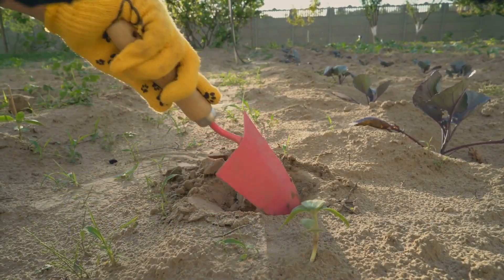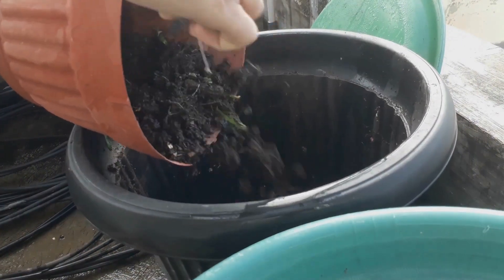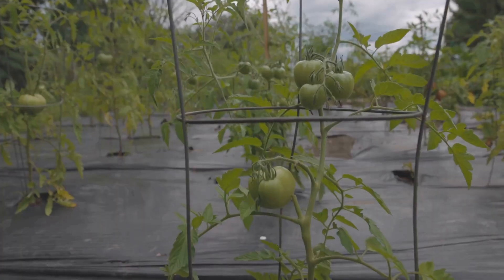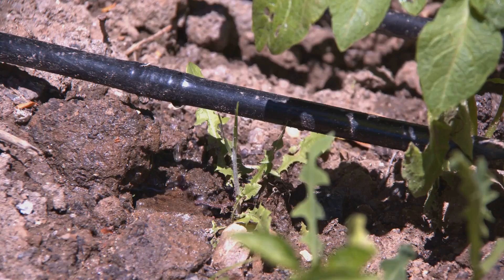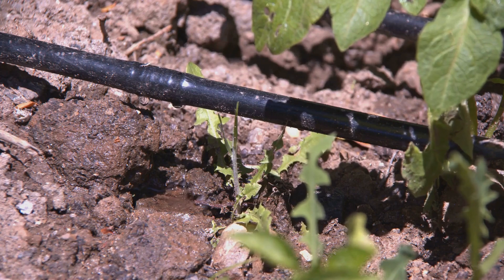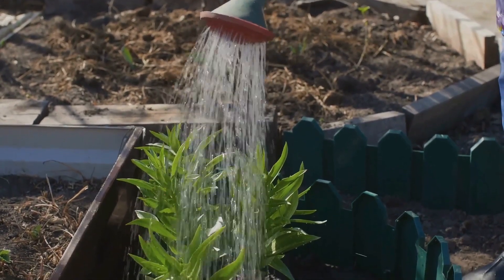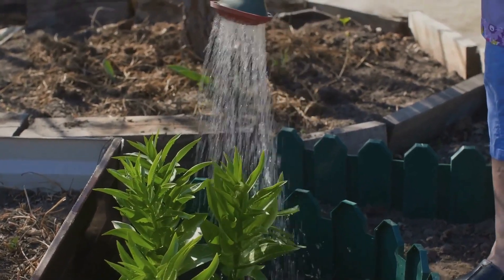Successful summer gardening starts with preparation. Soil prep: enrich your garden beds with compost to provide necessary nutrients — summer crops are heavy feeders. Watering systems: install a drip irrigation system or soaker hoses to ensure consistent moisture, crucial during the hot months. Mulching: apply a layer of organic mulch around your plants to help retain soil moisture and keep roots cool.